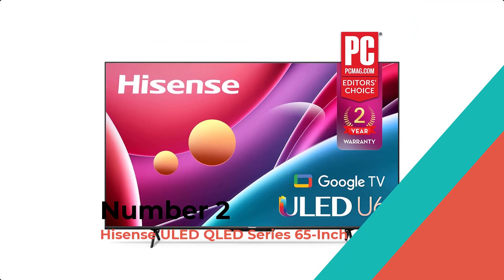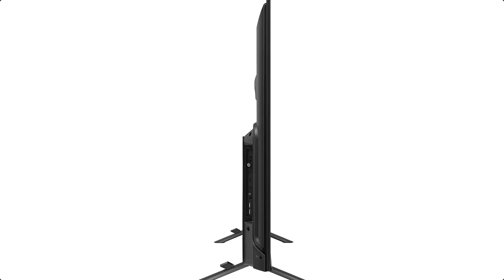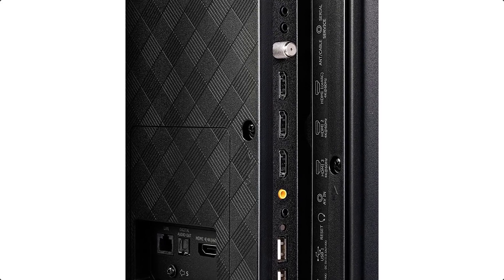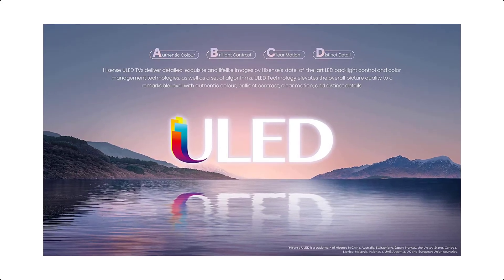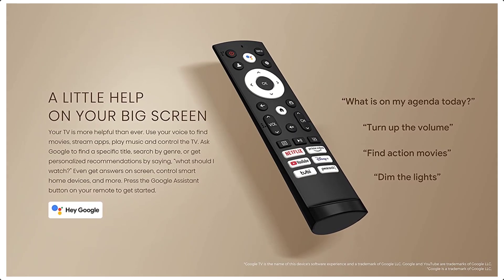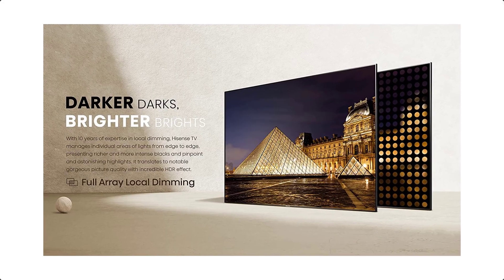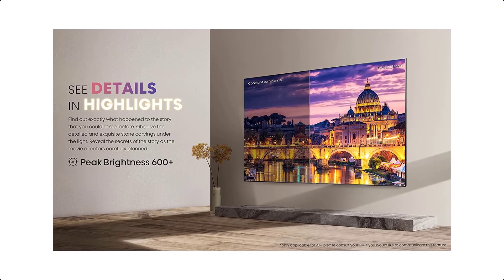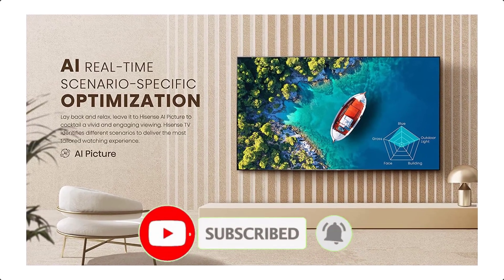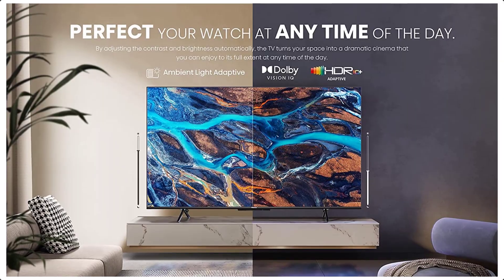Number 2: Hisense ULED QLED Series 65-inch. Hisense continues its tradition of bringing affordable televisions with the latest technologies to the masses in the U6H series. In 2022, the U6H series expands on picture quality and audio upgrades and makes the transition to the Google TV operating system. The U6H series adds HDR10 Plus Adaptive and Dolby Vision IQ to its already long list of supported HDR formats, incorporating environment lighting considerations to make HDR more accurate given the room's lighting.